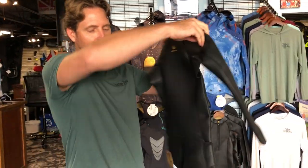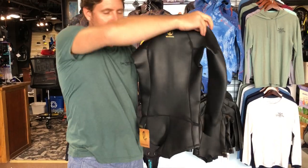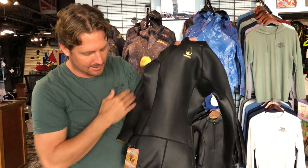Hey guys, this is Byron from Kona Freedivers. We just got the new Waihana wetsuits in. This is called the Waihana Smooth Skin Shorty. It's designed for women, comes in five different sizes, and it's a two millimeter suit.